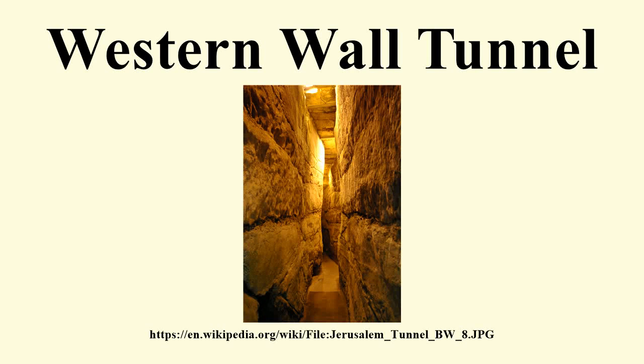The Western Wall Tunnel is an underground tunnel exposing the full length of the Western Wall. The tunnel is adjacent to the Western Wall and is located under buildings of the Old City of Jerusalem. While the open-air portion of the Western Wall is approximately 60 meters long, the majority of its original length is hidden underground. The tunnel allows access to an additional 485 meters of the wall.